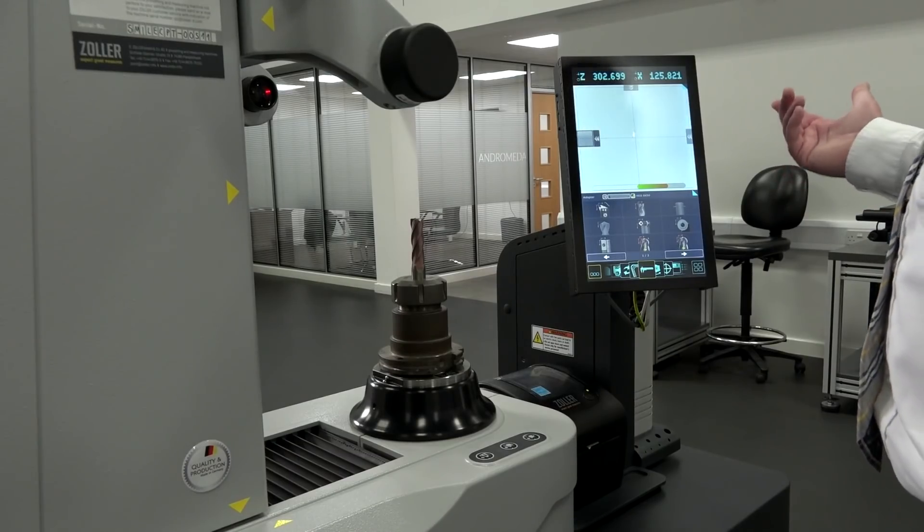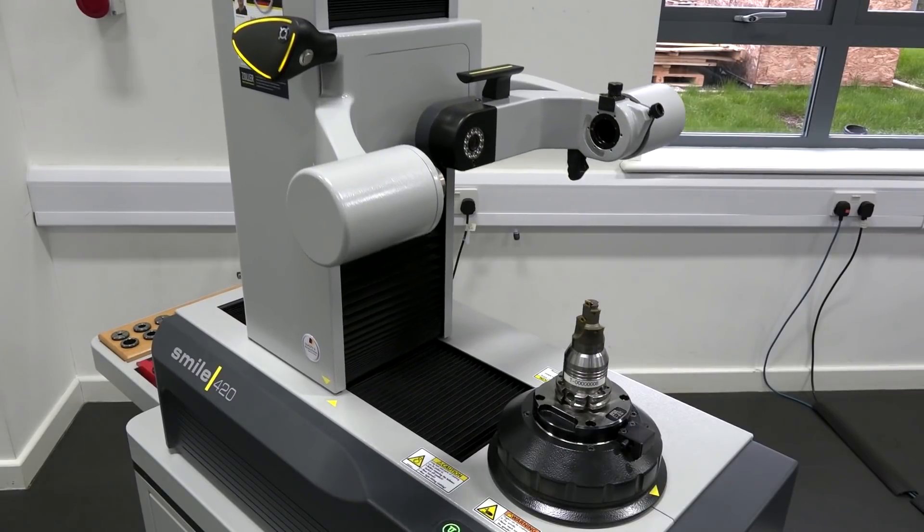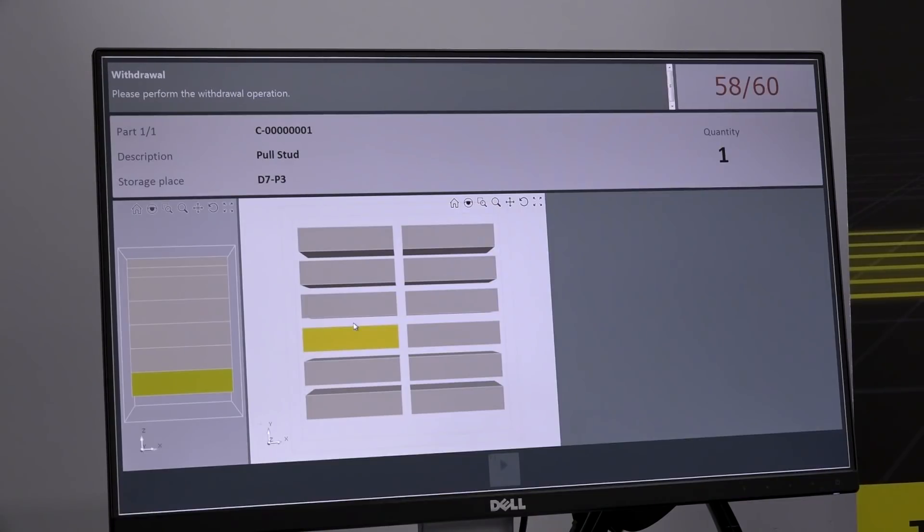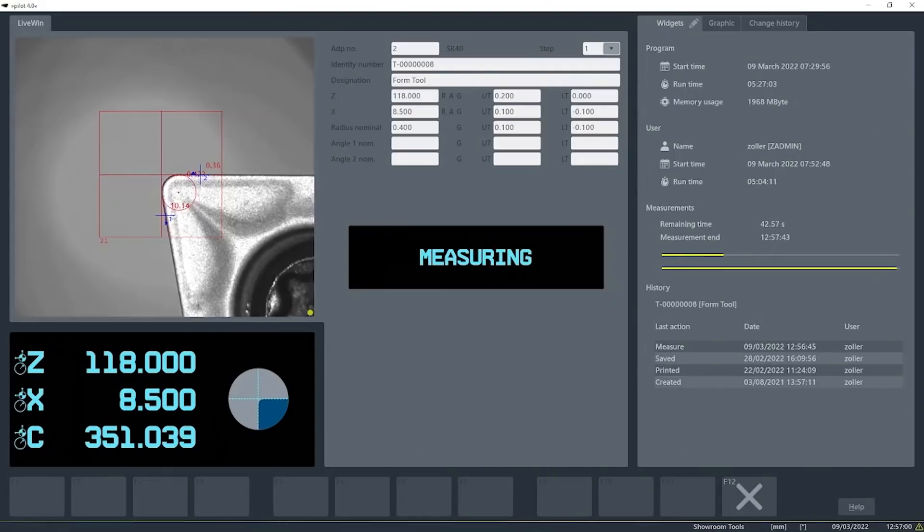We cover from basic entry-level pre-setting through to fully automated systems, Industry 4.0 cells, tool management solution software, storage, and through to our tool inspection.